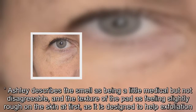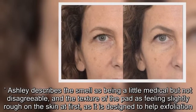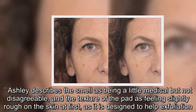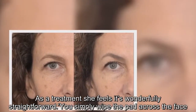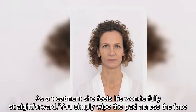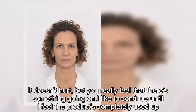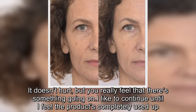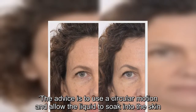Ashley describes the smell as being a little medical but not disagreeable, and the texture of the pad feels slightly rough on the skin at first, as it is designed to help exfoliation. As a treatment she feels it's wonderfully straightforward — you simply wipe the pad across the face. It doesn't hurt, but you really feel that there's something going on. She likes to continue until she feels the product is completely used up.